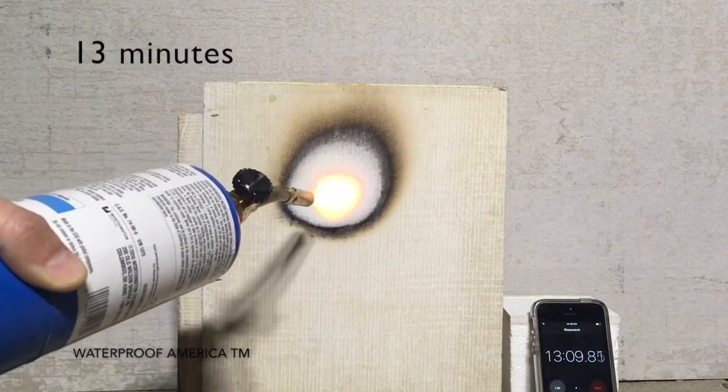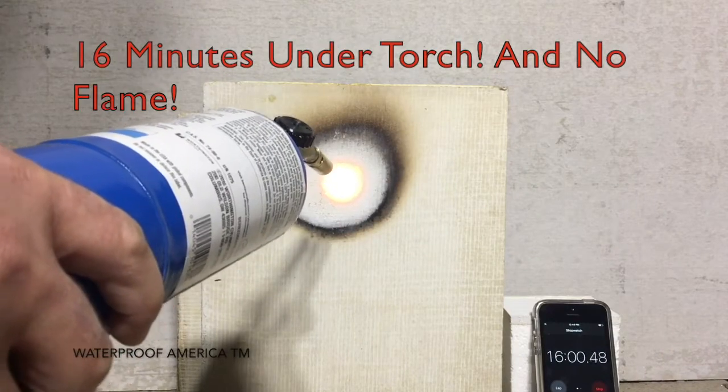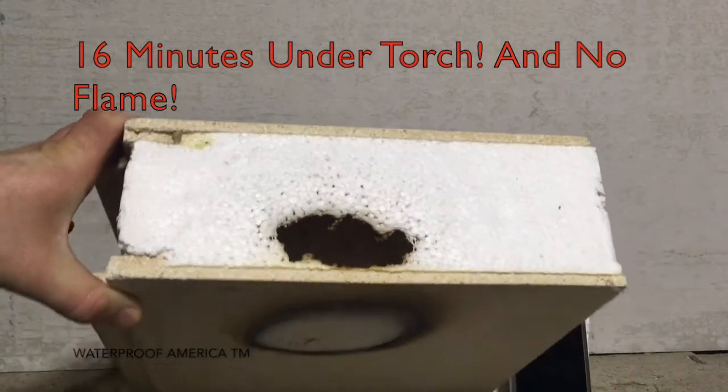They also offer superior acoustic value for sound insulation. Our panels have wire channels and can be easily adapted for rough plumbing.